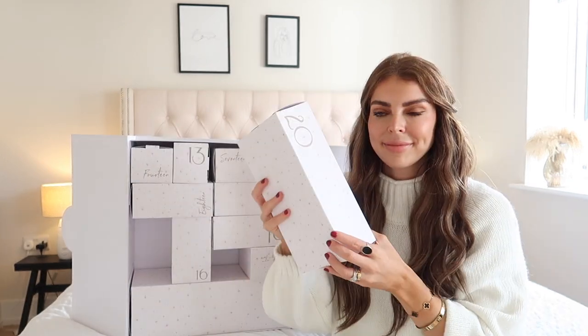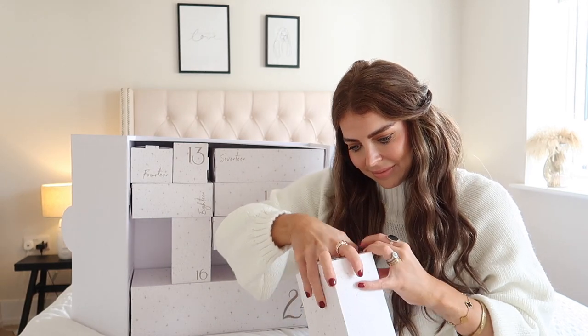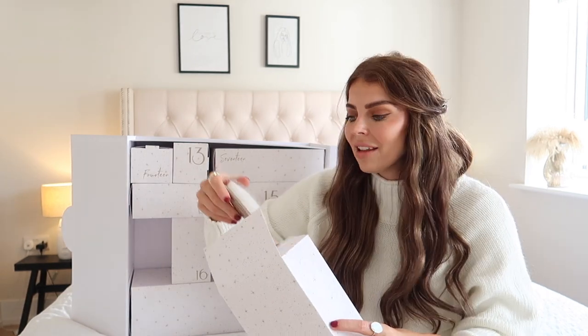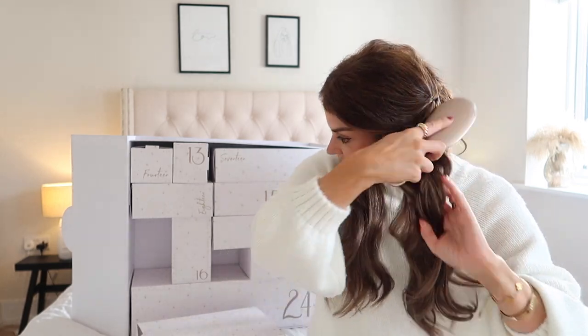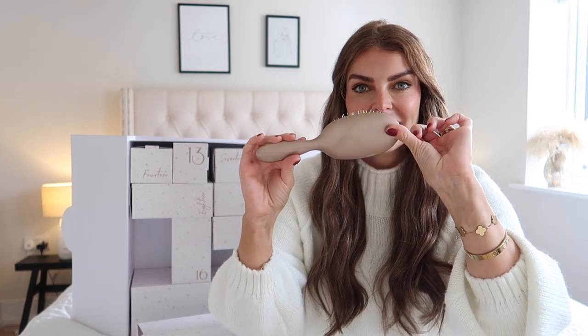Box 20 — it's a nice big box. Oh, it's another lovely hairbrush. This is a hairbrush specifically designed for hair extensions to just glide smoothly through them and provide a really gorgeous glossy finish. It feels so nice.